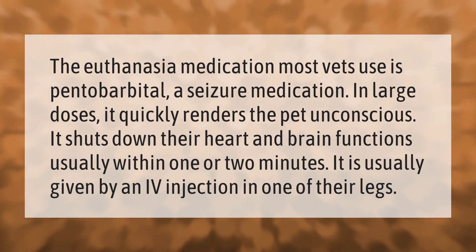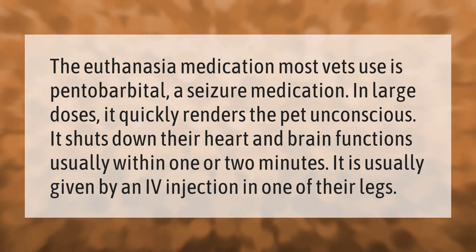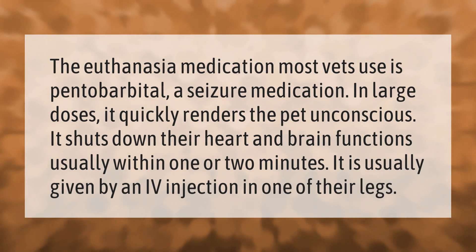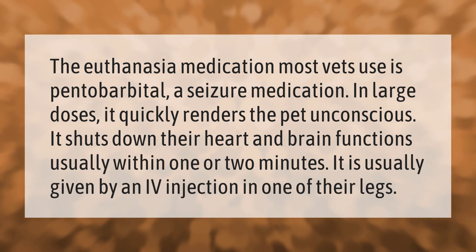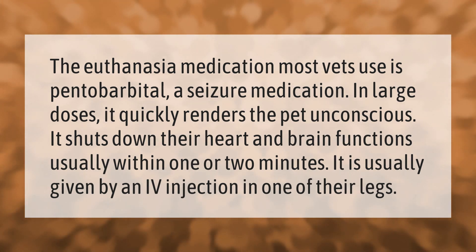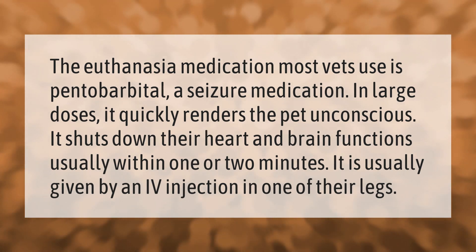The euthanasia medication most vets use is pentobarbital, a seizure medication that in large doses quickly renders the pet unconscious. It shuts down their heart and brain functions, usually within one or two minutes. It is usually given by an IV injection in one of their legs.